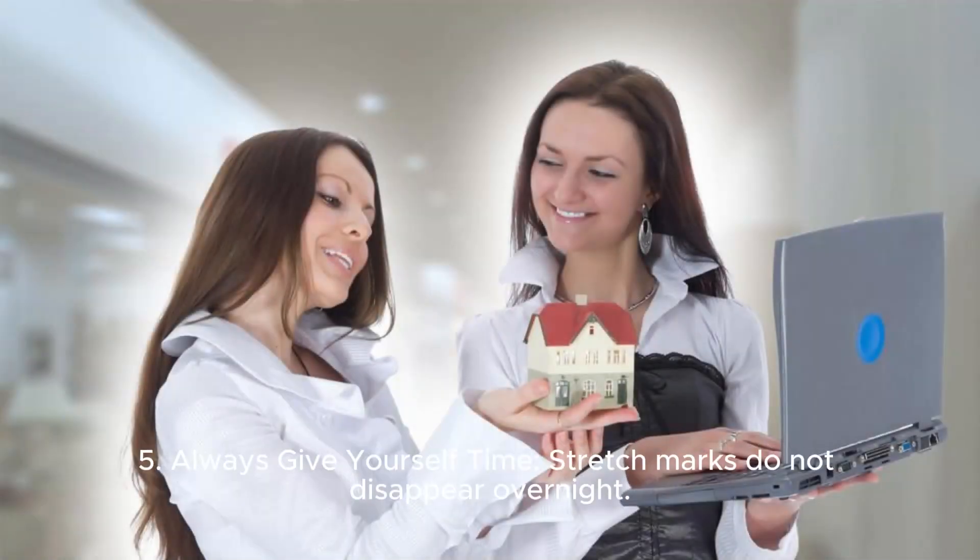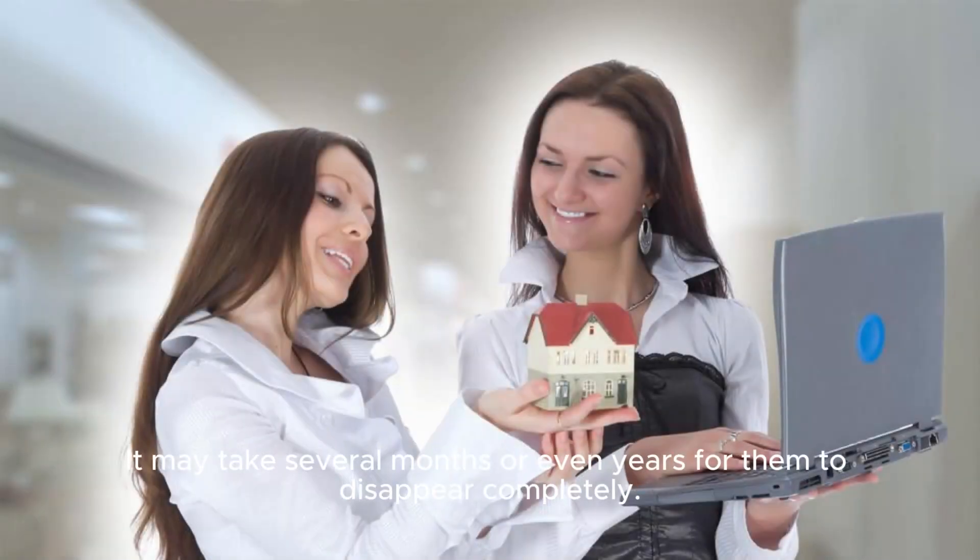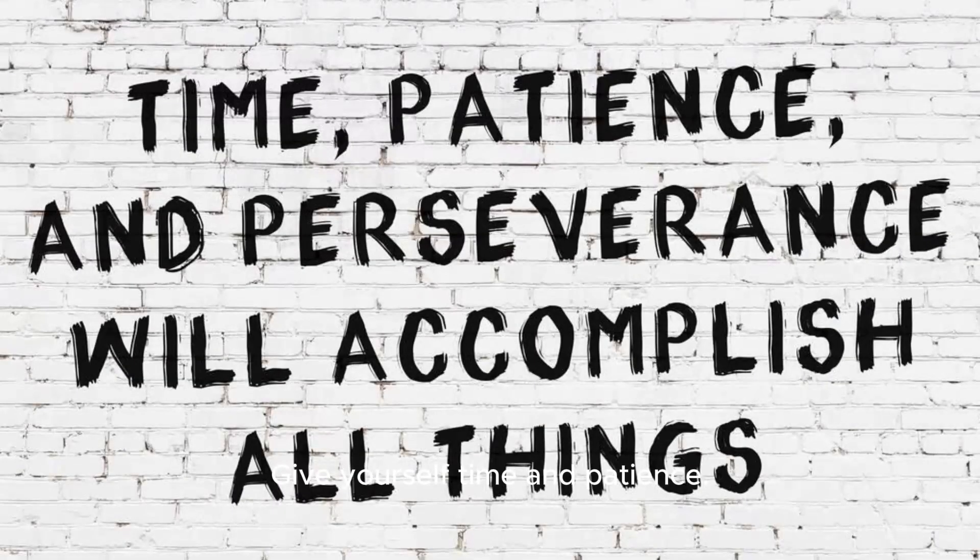Fifth, always give yourself time: stretch marks do not disappear overnight. It may take several months or even years for them to disappear completely. Give yourself time and patience.